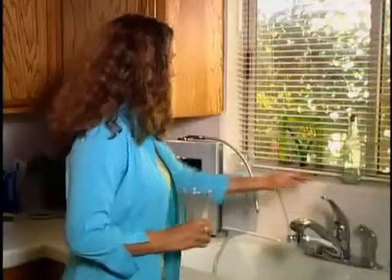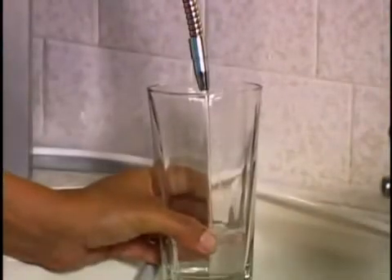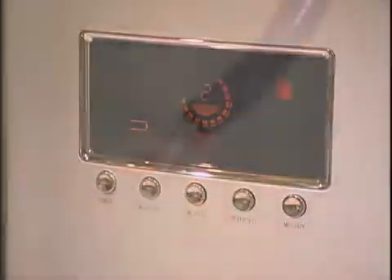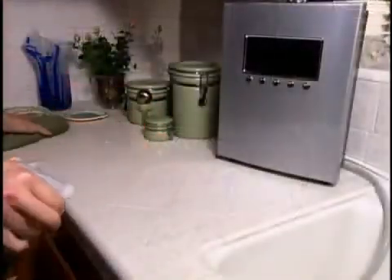The water leaves the chamber in two separate streams. The first stream — about 70% of the water — is the prized alkaline ionized water. This is the water we drink, enjoy, and use for cooking. The other stream — about 30% of the water — is the acidic stream. It can be used for a myriad of purposes: as an astringent to help beautify the skin, to help heal wounds or rashes, or for cleaning and disinfecting surfaces.